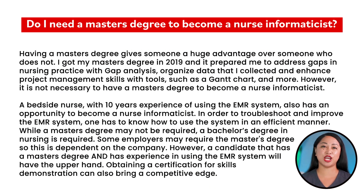Do I need a master's degree to become a nurse informaticist? Having a master's degree gives someone a huge advantage over someone who does not. I got my master's degree in 2019, and it prepared me to address gaps in nursing practice with gap analysis, organize data that I collected, and enhance project management skills with tools such as Gantt charts and more.